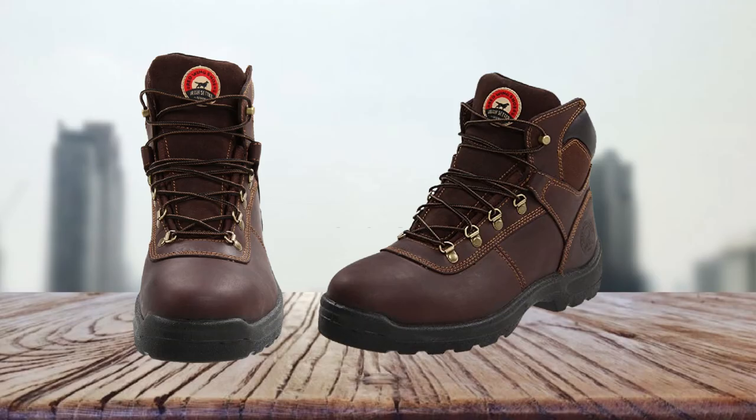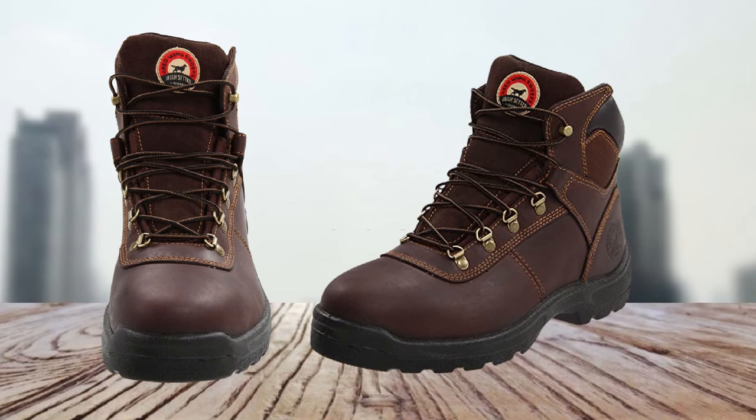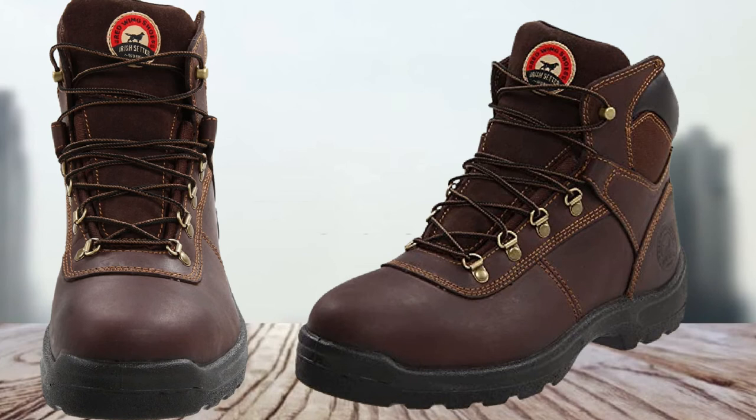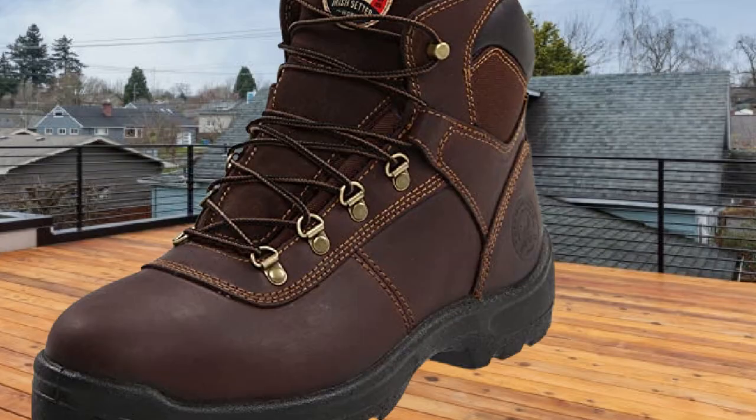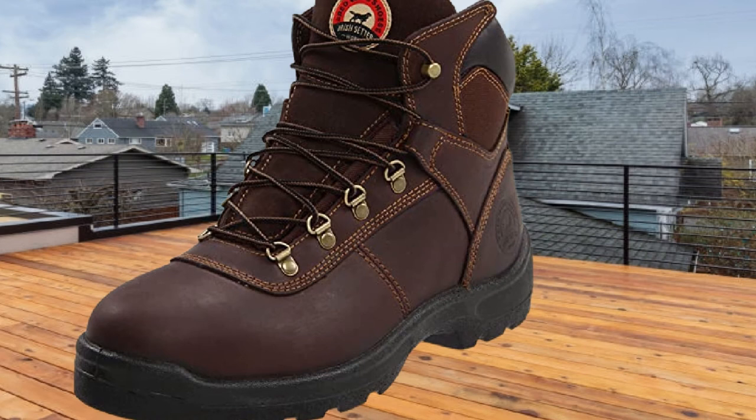The non-marking outsoles are rated for shielding from electrical hazards and won't transmit electricity even if you step on a live wire or electrically charged component. Soft toes may not give the same level of protection as steel toe boxes, but these still meet the ASTM F2892-11 safety standard.